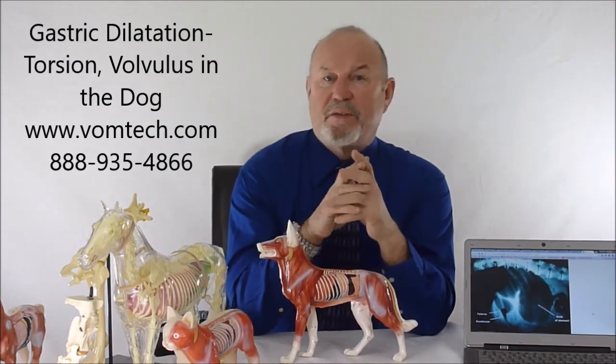I'm Dr. William Inman. Please visit the vomtech.com website and I'll give you more information about this technology — how to do it, why it works, and how to apply it in your practice. I'd like to provide you with that data for free for the best benefit of your clients. Thank you and have a great day.